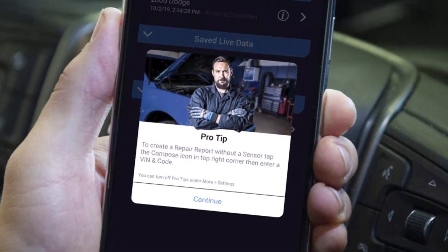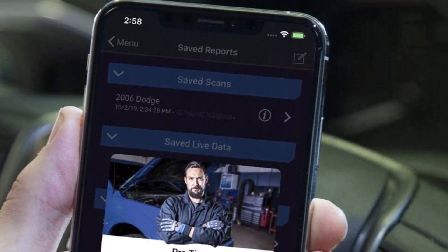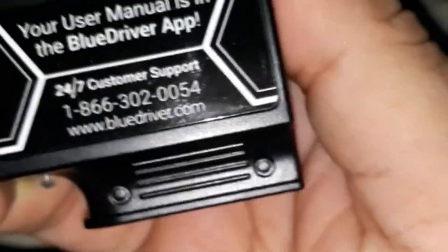This device is rather expensive, which is simultaneously understandable and unfortunate. It also cannot be left plugged into a vehicle without putting a drain on the battery.